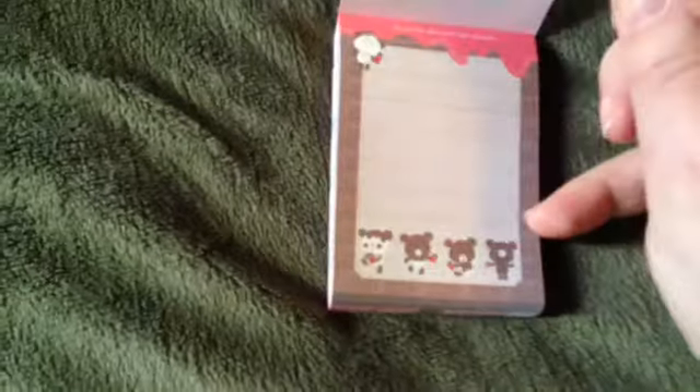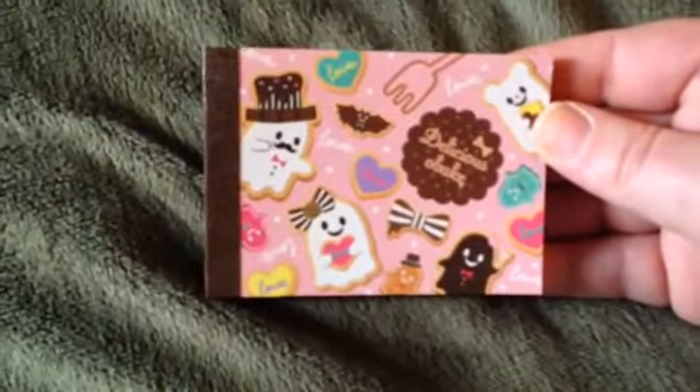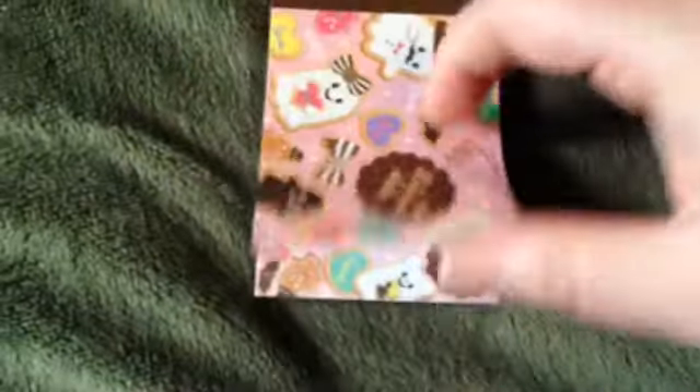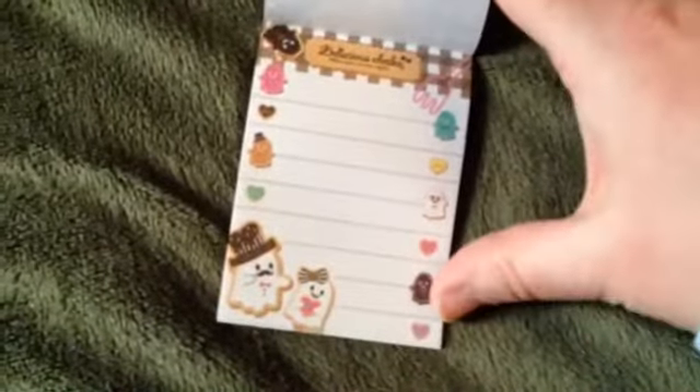There's another chocolate paw one — chocolate bars. That design and that one. And this one with the little ghost cookies — that one and then that one. They're so cute. I love these.